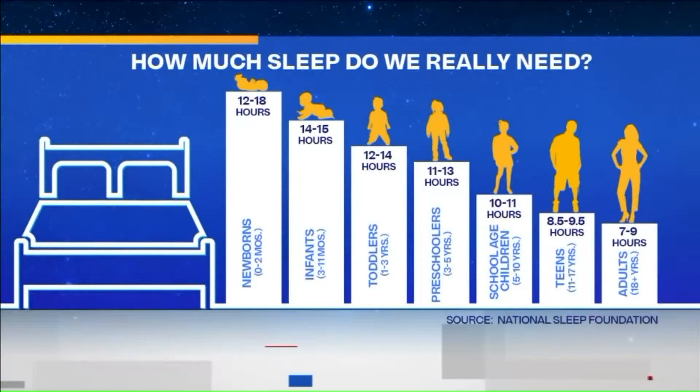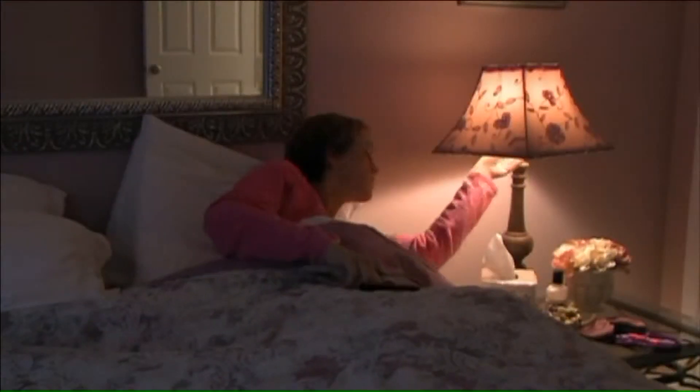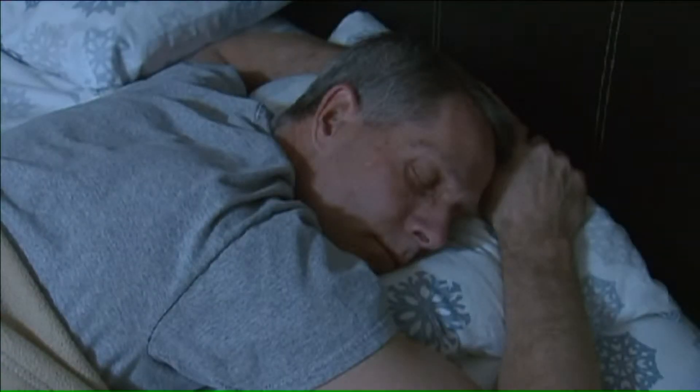It's recommended that adults between the ages of 18 and 64 should get 7 to 9 hours of sleep — every night. So let's say you're getting that quantity of sleep, but you just never feel rested. It might be time to evaluate your quality of sleep.